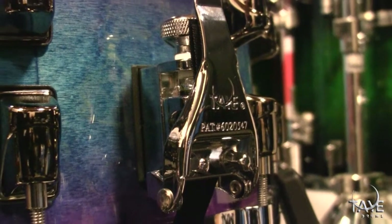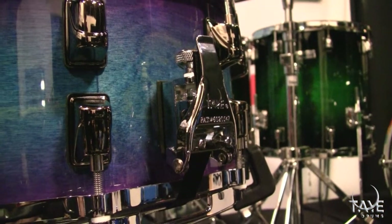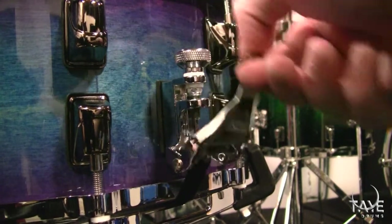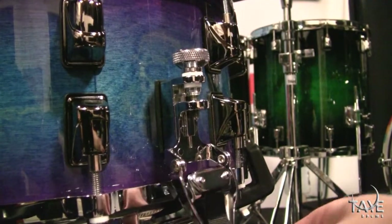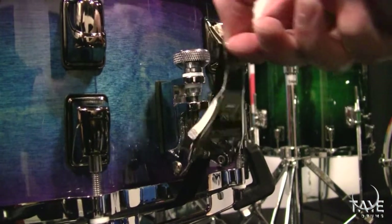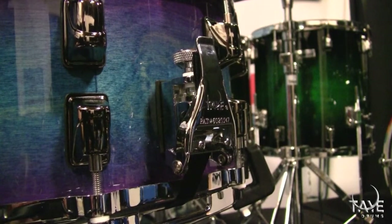Simply designed for optimum performance, the direct side action release design uses an absolute minimum of moving parts. The large neutral tension knob allows easy snare tension adjustment, and the unique slip lock tension adjuster prevents loosening of snare tension. The side latch is strong, smooth, and reliable.